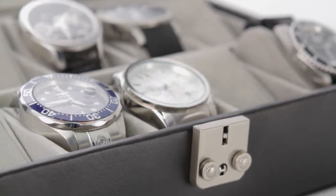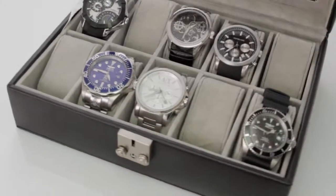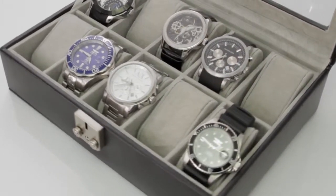The box, with its effortless style and executive flair, provides an elegant way to display ten timepieces, making it a necessary part of any collection.